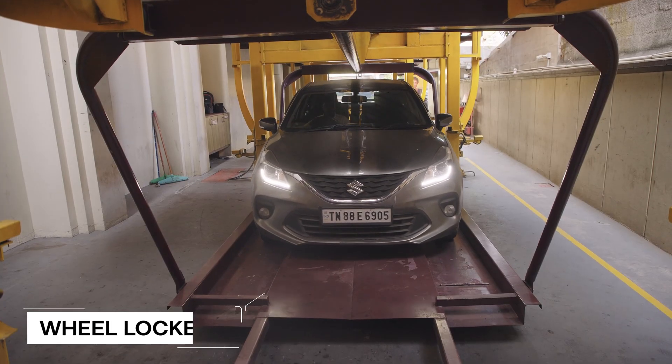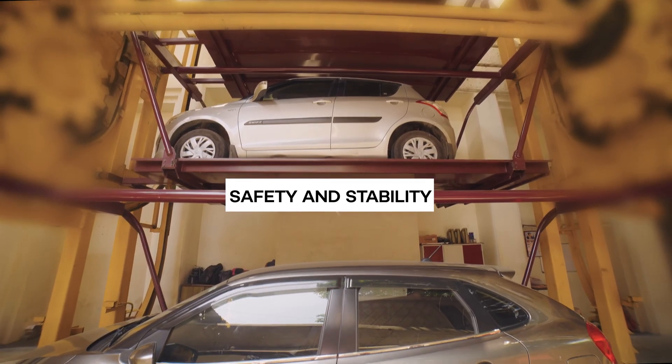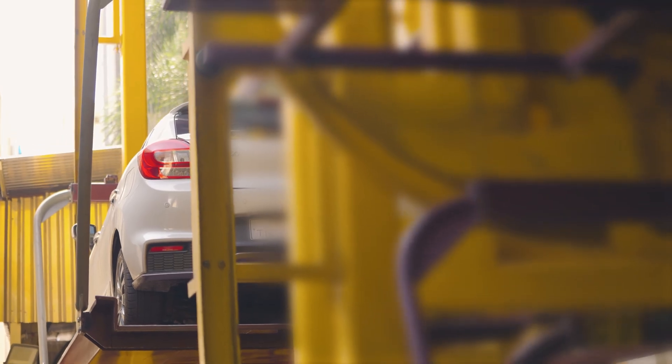Equipped with built-in proximity sensors and wheel lockers, rotary parking ensures the safety and stability of your vehicle at all times. Its robust technology, coupled with high-quality materials, guarantees smooth operation and durability.